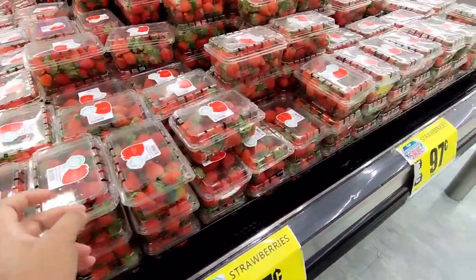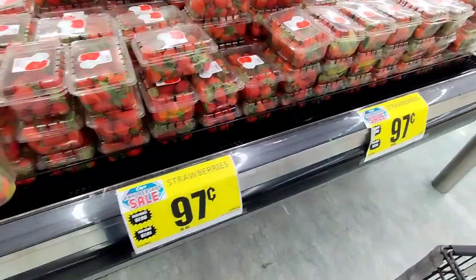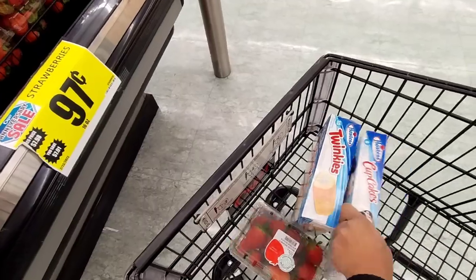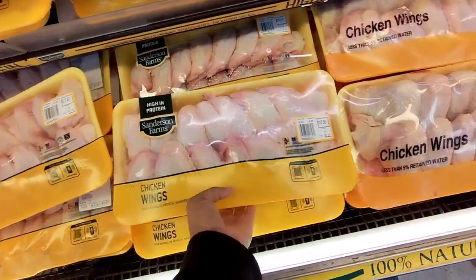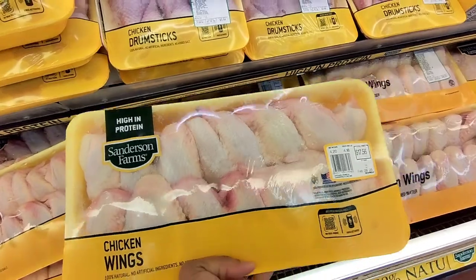Y'all are going to get tired of this strawberry clip, but I'm getting another thing. $1.97. Okay, my budget is going to be $25. They're crazy if they think I'm going to pay $17.56 for this pack.